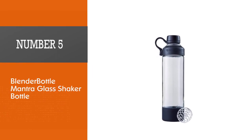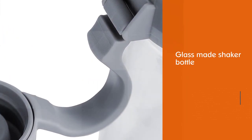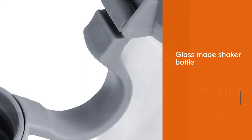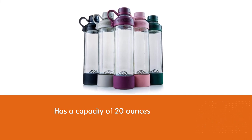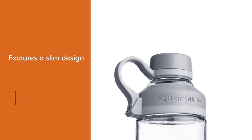Number five: the Blender Bottle Mantra glass shaker bottle. If you prefer a shaker bottle made of glass, this bottle has a capacity of 20 ounces and features a slim design and a choice of five different colors. The glass is non-porous to prevent flavor contamination, and is also BPA free and odor resistant.